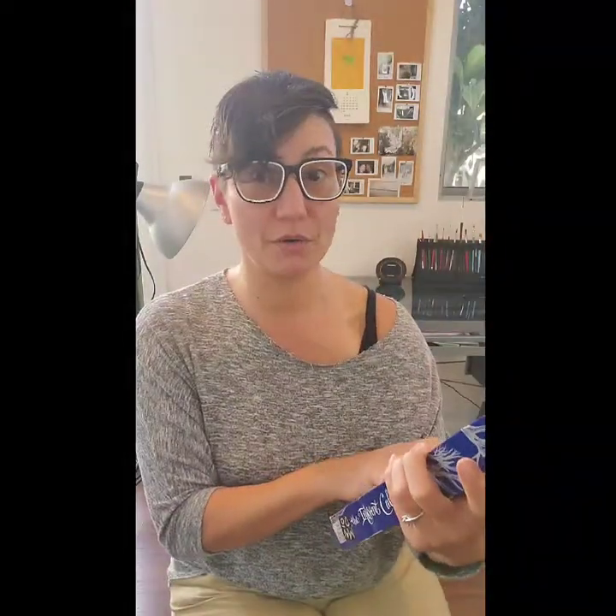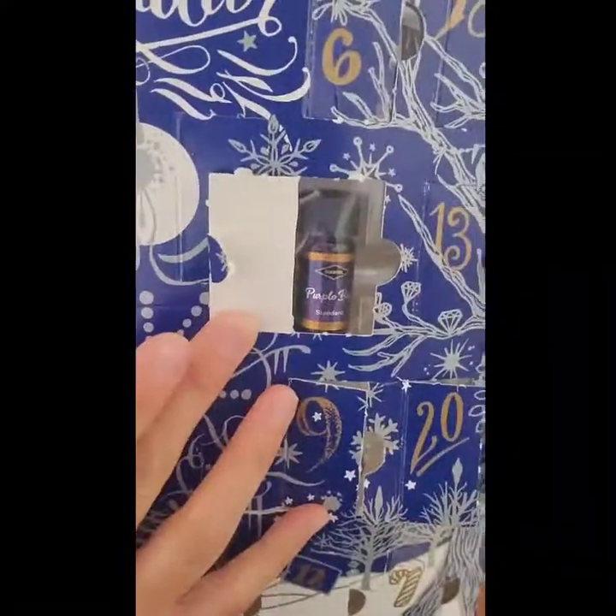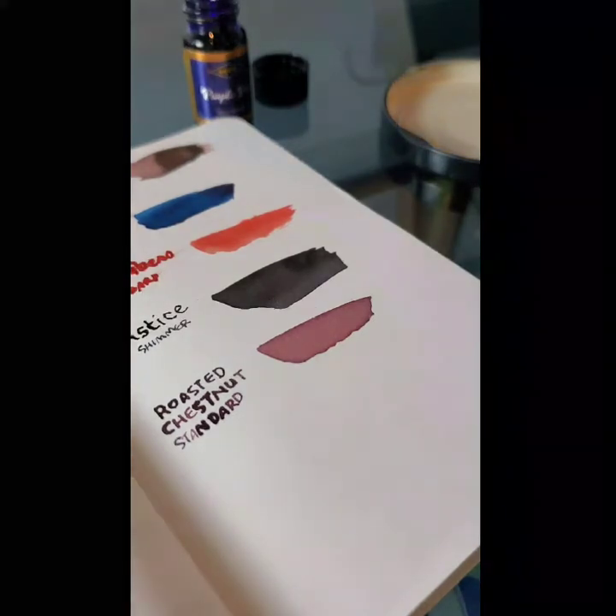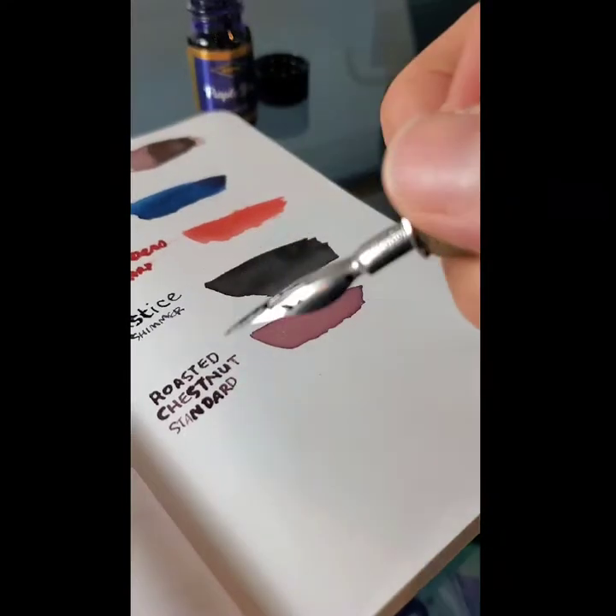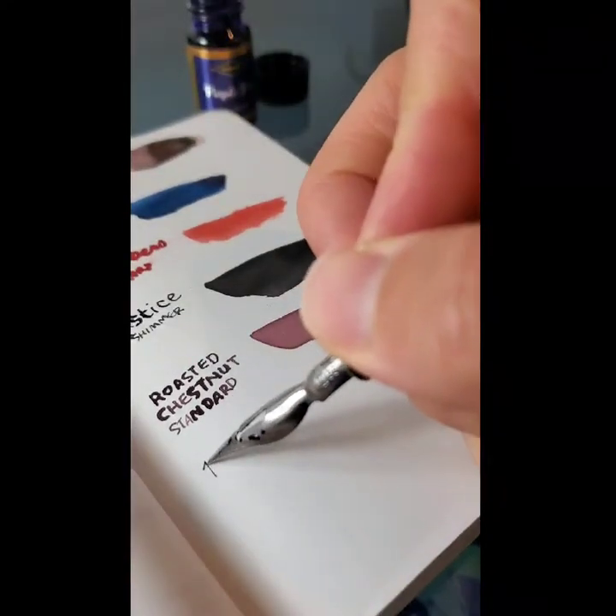Purple bow! So this purple bow is a standard. It'll be our second purple color. The first one was a winter something or other shimmer and sheen. Let's see how this works out. Purple.